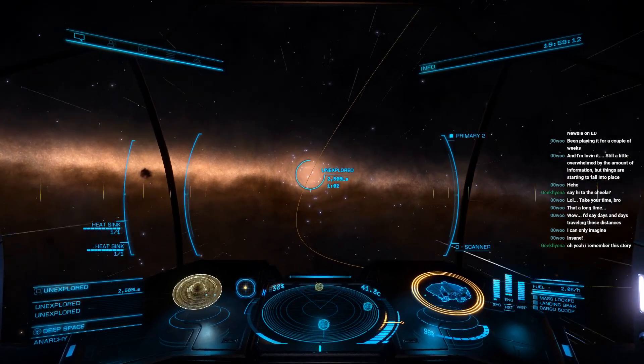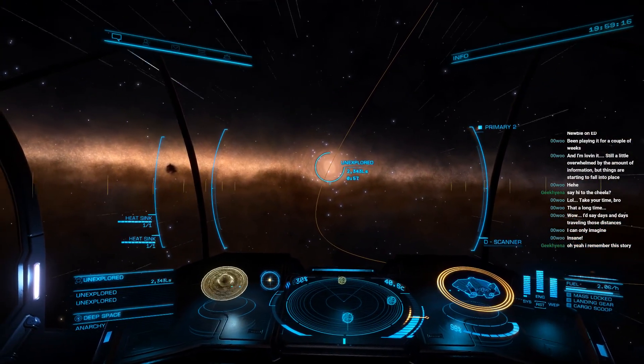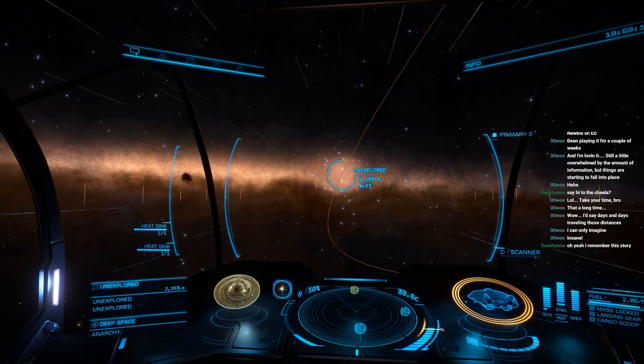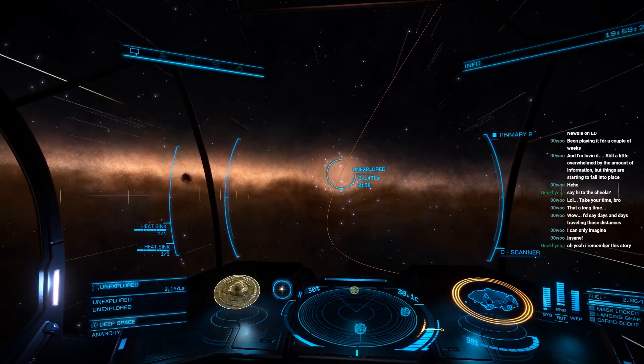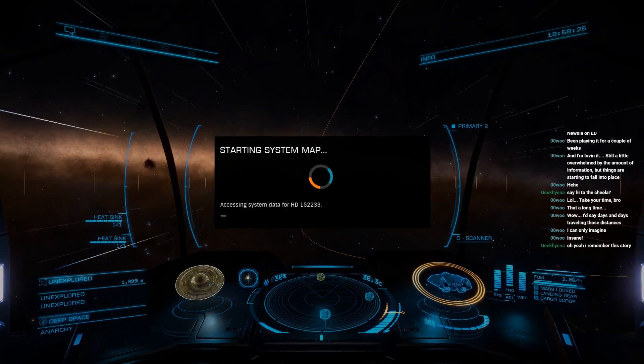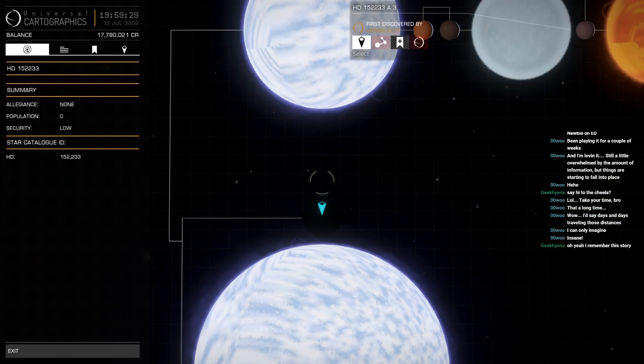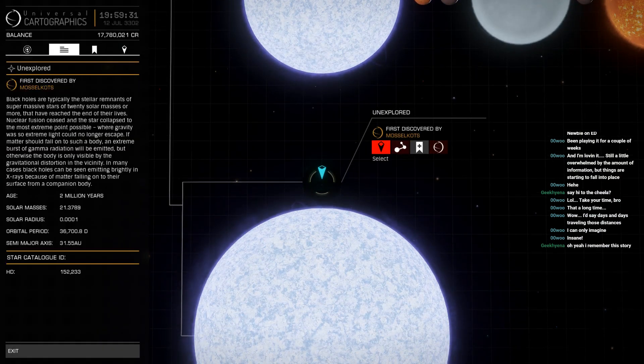Seven seconds. Accessing system map. They're gonna give me the mass on this sucker. 21.3 solar masses, 0.0001 solar radii.